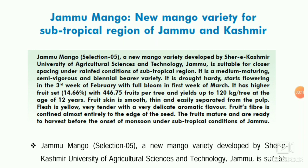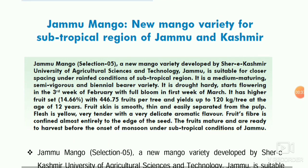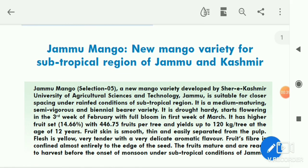The important question regarding Jammu mango is that it is drought tolerant — you can say drought hardy — and it starts flowering in the third week of February. This is one important question from this topic. From mango in general, there are so many questions commonly asked.